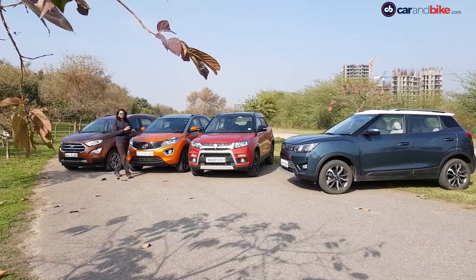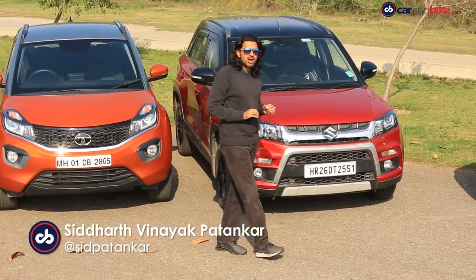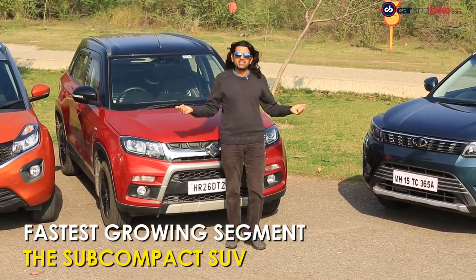As you can see, I am surrounded by a lot of color, and this is the sweet spot in the market. Possibly the most relevant and the hottest segment right now, the subcompact SUV.